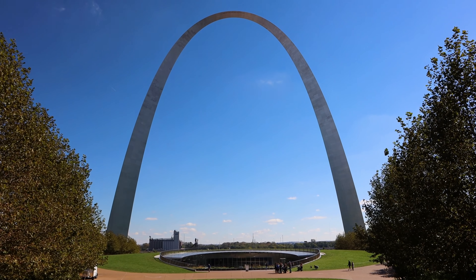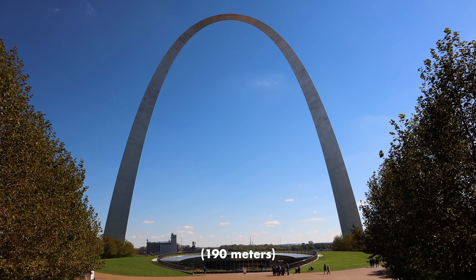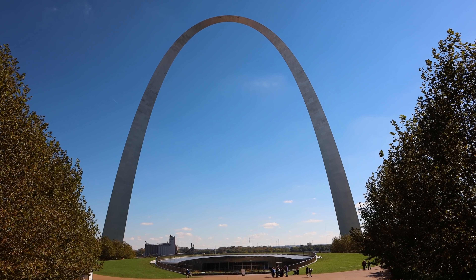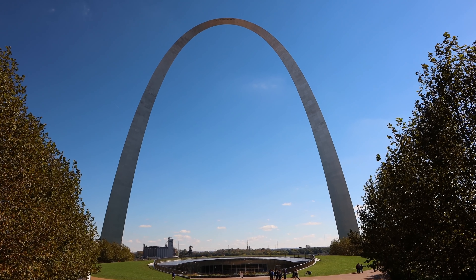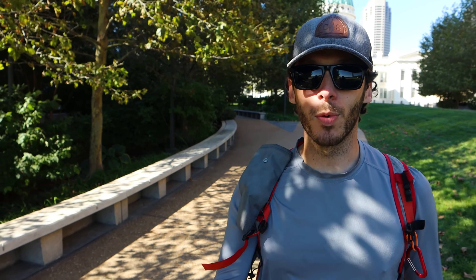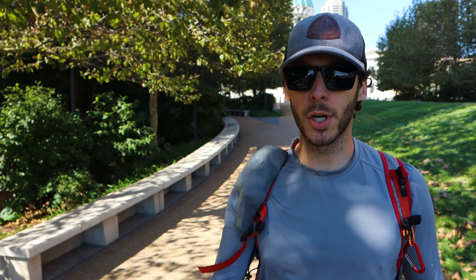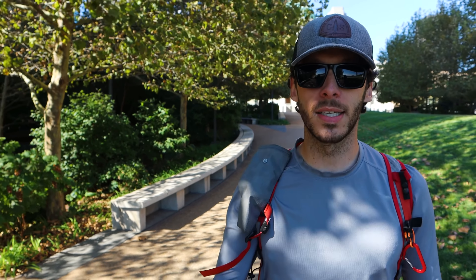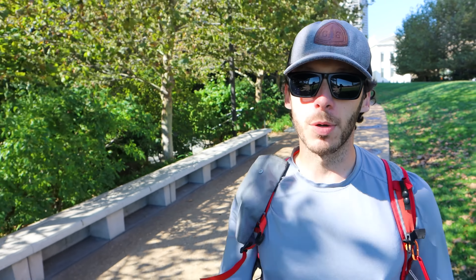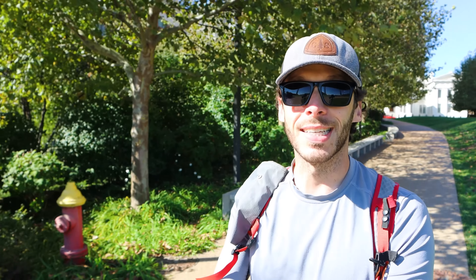I never really realized how big this thing is. It is 623 feet tall — the world's largest arch. St. Louis has been nicknamed the Gateway to the West, which is why it's called the Gateway Arch. Lewis and Clark started off their journey here from St. Louis back in the day, and before that it was a French trading outpost. There's a lot of history here regarding the westward expansion of the United States. This arch is just a sight to see.